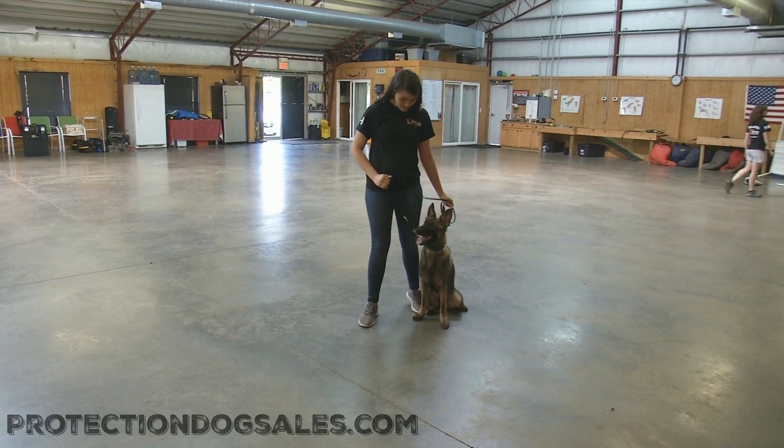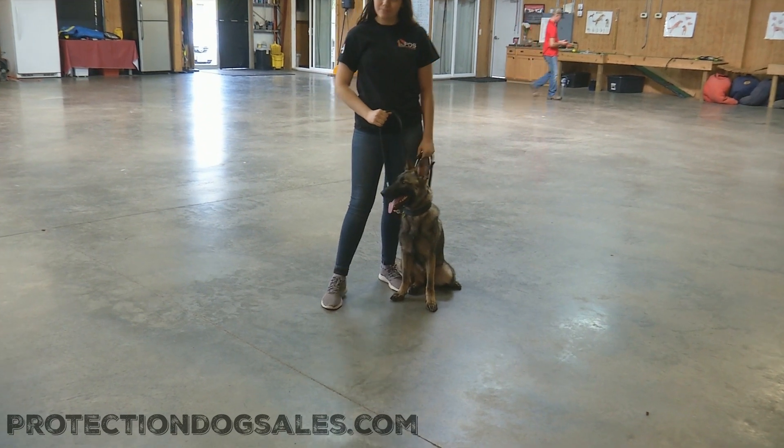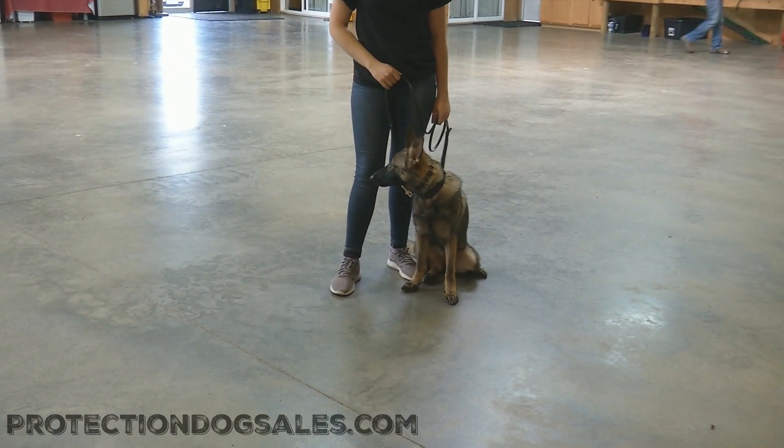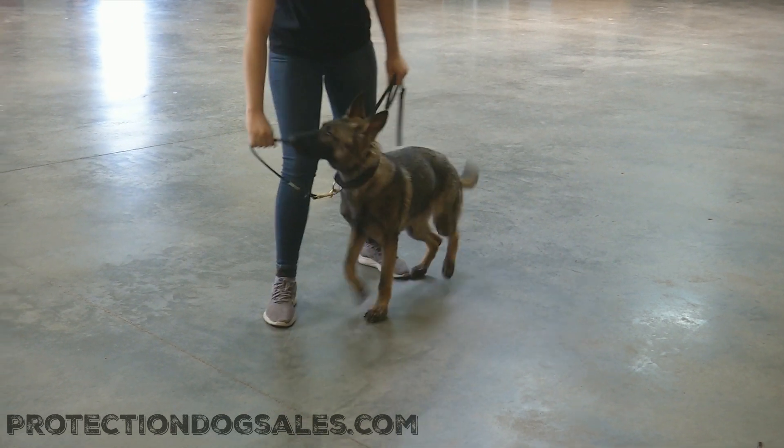Ladies and gentlemen, we're running a little fun protection video of Bristol Von Puffenpun. Today this girl is just a week over seven months of age. We're going to have a little fun, have a little confidence building, and I hope you guys enjoy the video.